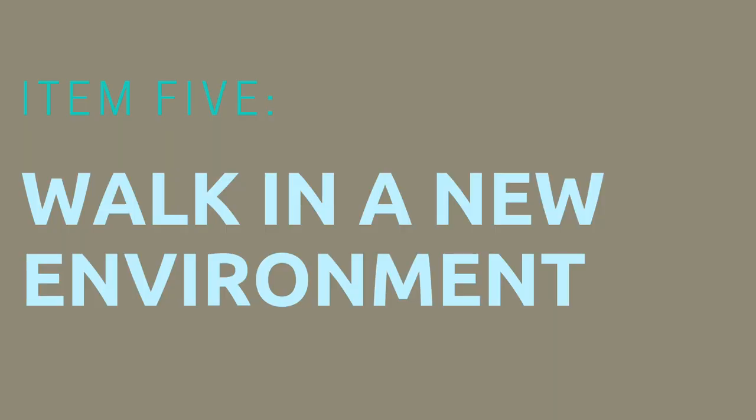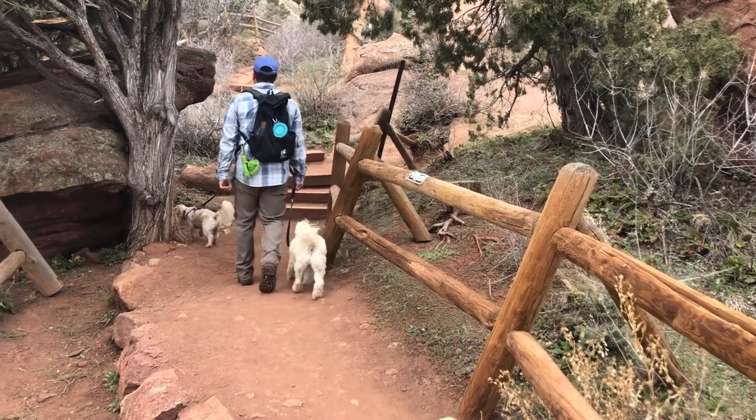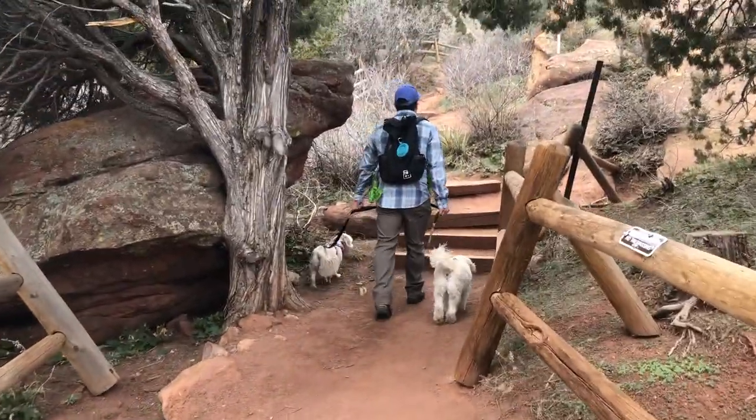Number five is walking in a new environment — maybe taking a new route, taking them on a hike, or taking them to a new park. Anytime there are newer smells or newer environments for them to check out, it mentally stimulates them. If you take the same route every day, they get used to all the smells and the environment and it's no longer as mentally stimulating. They're still getting physical exercise, but they're just not having to think as much.